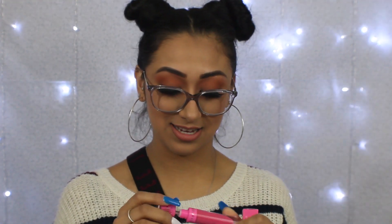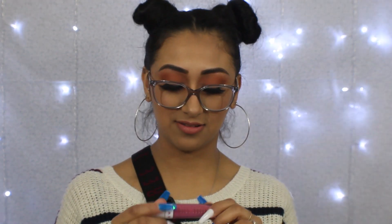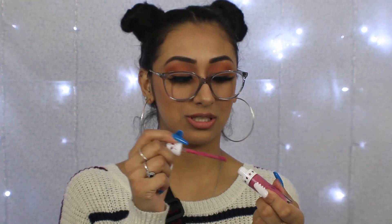This is another velour liquid lip, this one's in the shade 'Romeo' — this is a really bright pink, like a Barbie pink, which is cute, probably won't wear it but thank you. And then we have 'Doll Parts' — oh this is cute too, it's another pink, this looks more purpley, super cute. This one looks more wearable for me so this one I might wear.